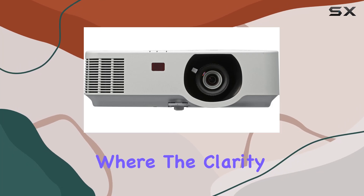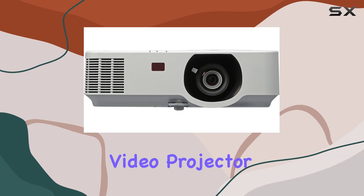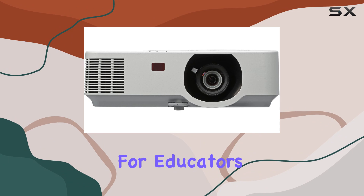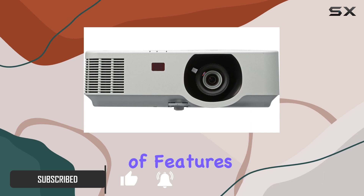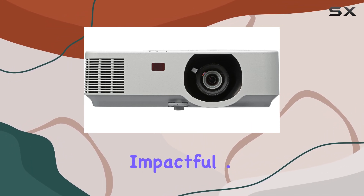In today's world, where the clarity of your message can make or break your presentation, the NEC Professional Video Projector NP-P554W stands out as a game-changer for educators and professionals alike. This projector is not just any ordinary device — it's a powerhouse of features designed to enhance every presentation, making it more engaging and impactful.